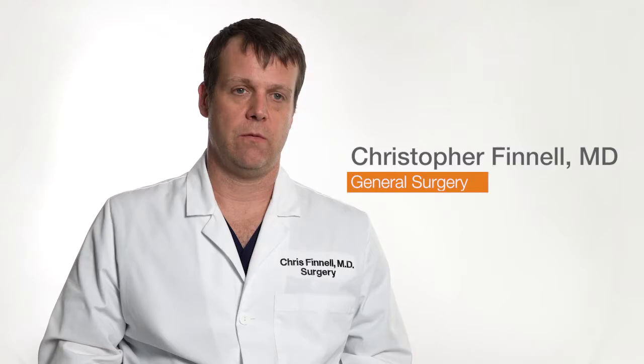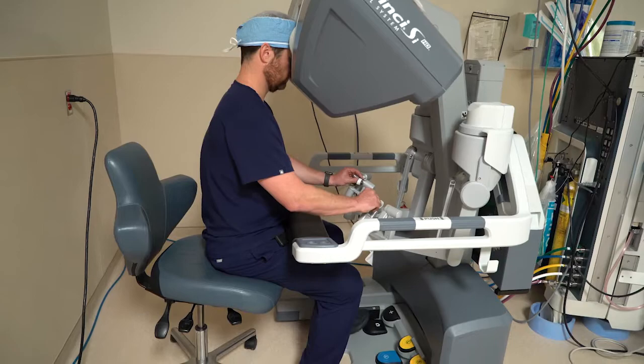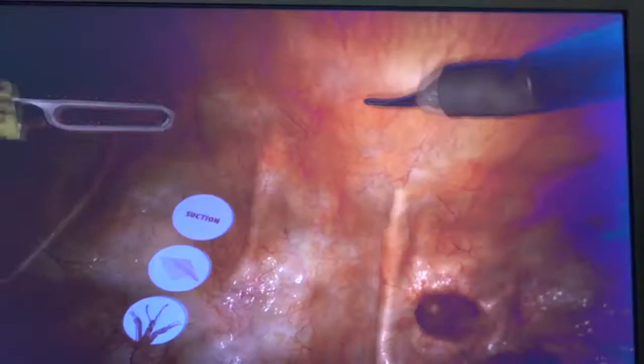The benefits of the robot are better visualization, more range of motion with the instruments. You're able to use your wrist, so to speak, whereas with traditional techniques you do not have the range of motion that you do with the da Vinci robot.